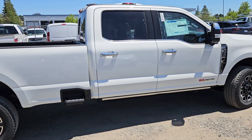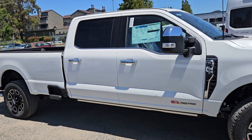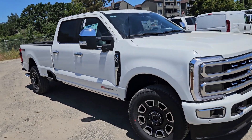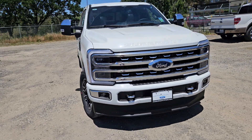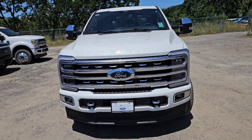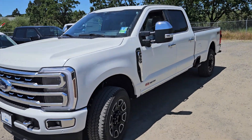Now, if you're interested in this rig, come on out or reach out to me at 707-774-1667. You can text or call. We do offer point, click, and buy, meaning you can buy this truck right from the convenience of your office or home and take delivery of it at your house.